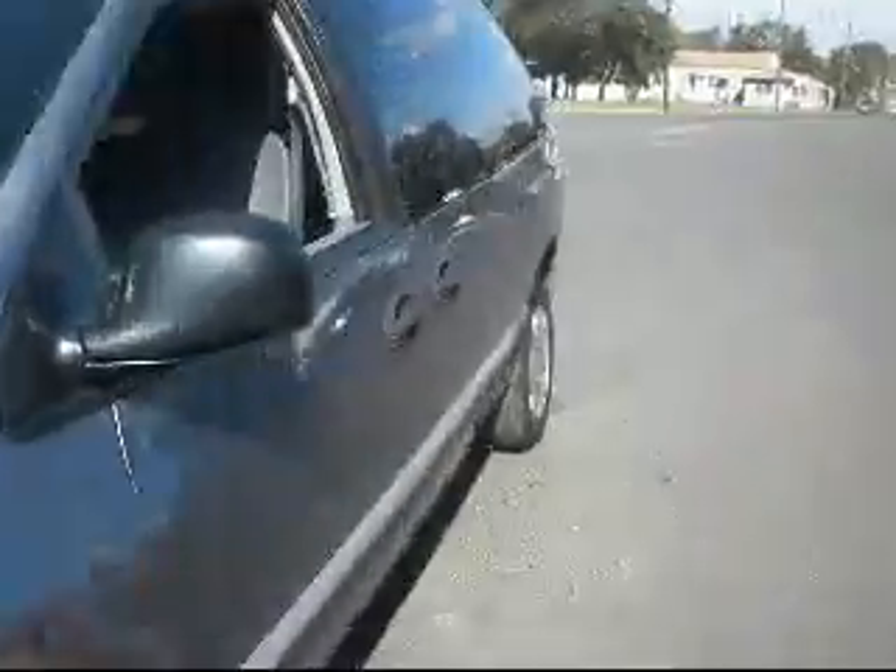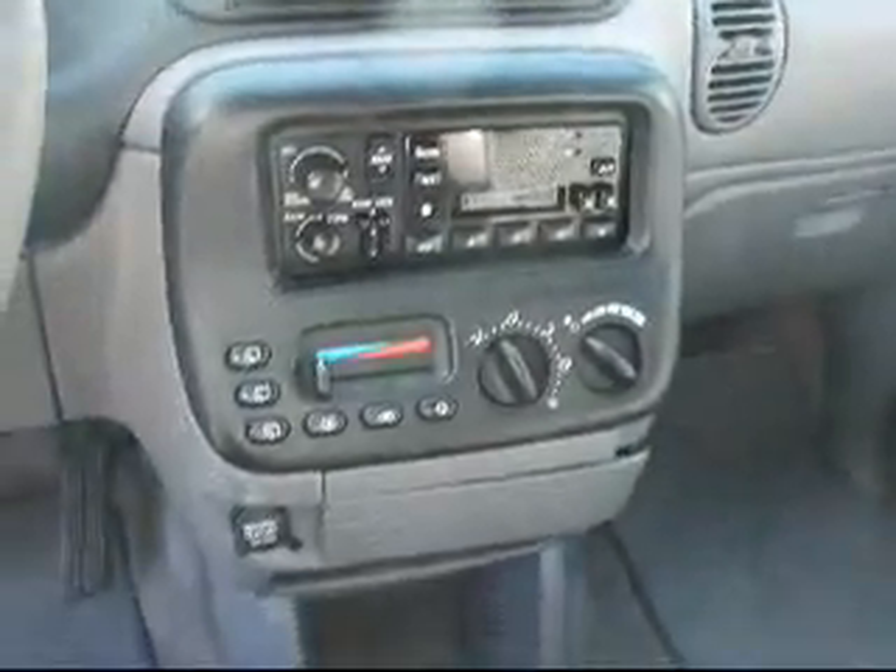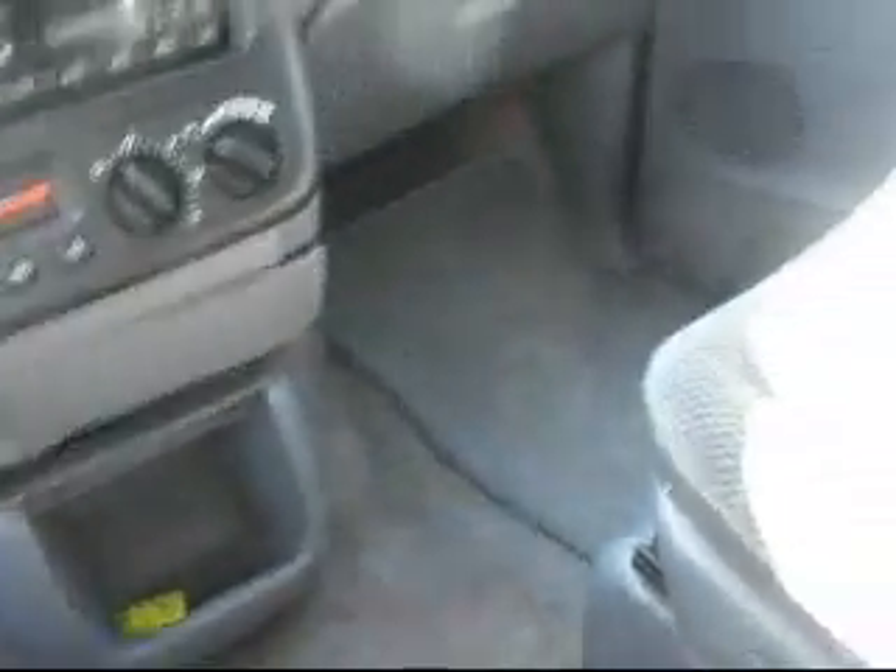Take a look at the inside. Just recently detailed. It has 145,000 miles on it.